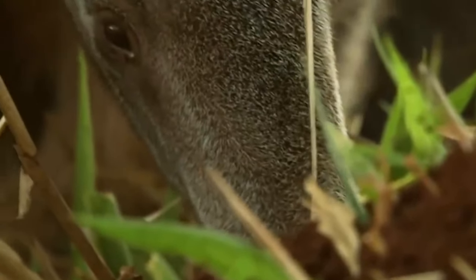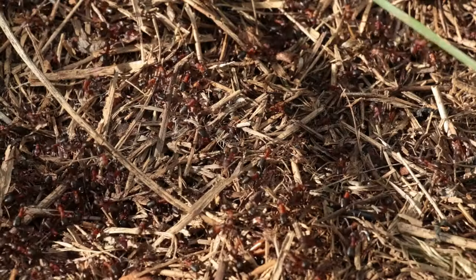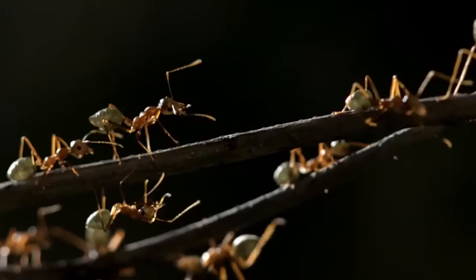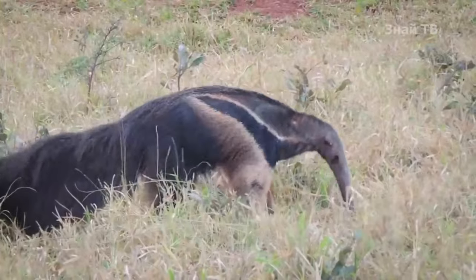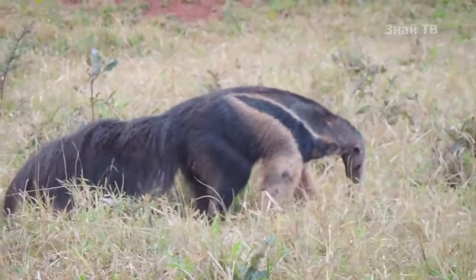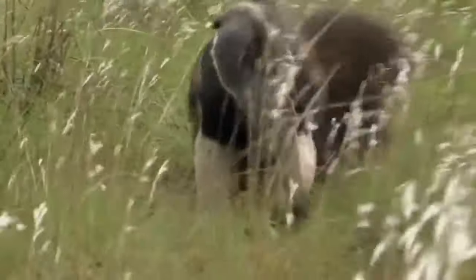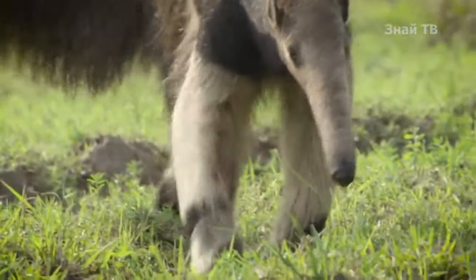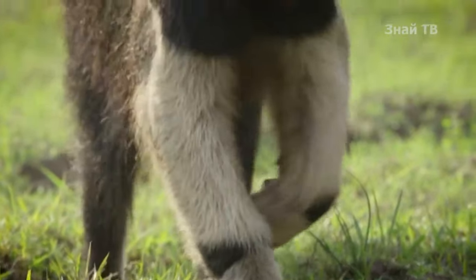The giant anteater lacks hydrochloric acid, which aids in digesting food. Instead, it uses formic acid, which comes into the body along with the food. The body temperature of a giant anteater is 91.4°F, which is a few degrees lower than that of most mammals. It also has a slowed metabolism, explaining its leisurely behavior.